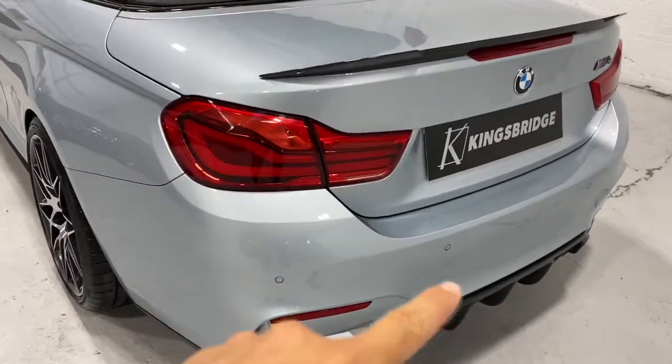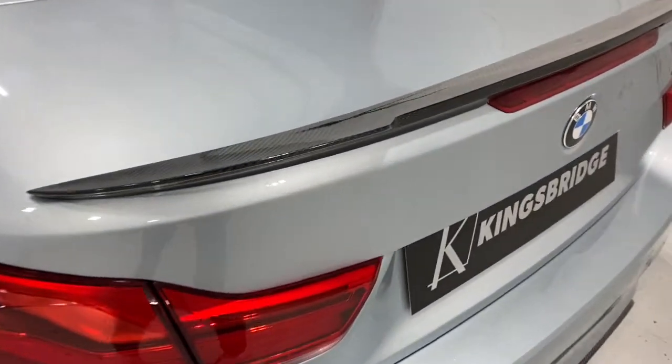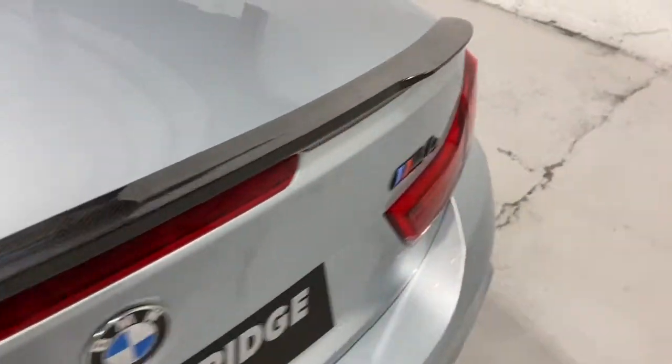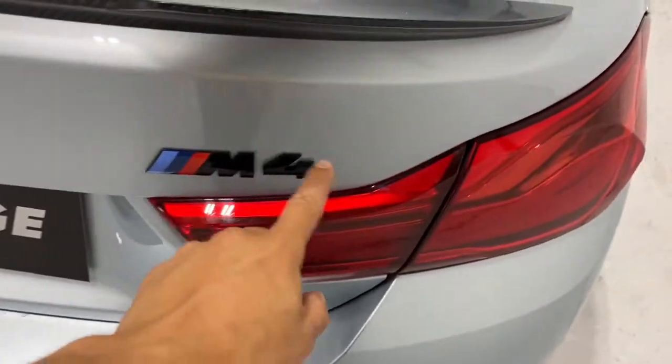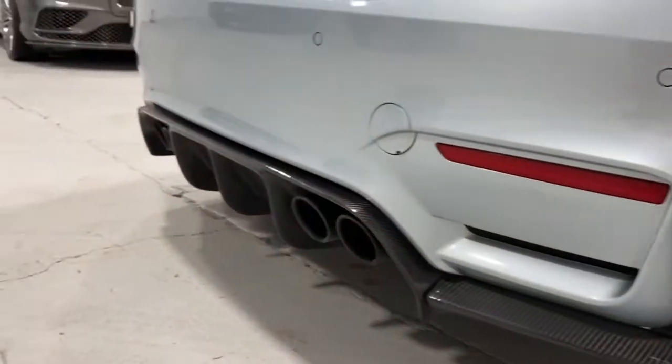This is the facelift model, so you can see the lights at the back are the facelift style. You've got the carbon fiber rear lip spoiler, the M4 Competition gloss black rear badge, and the carbon fiber rear diffuser.